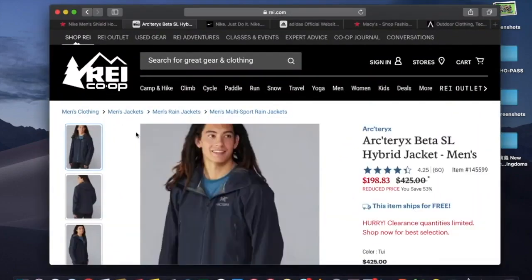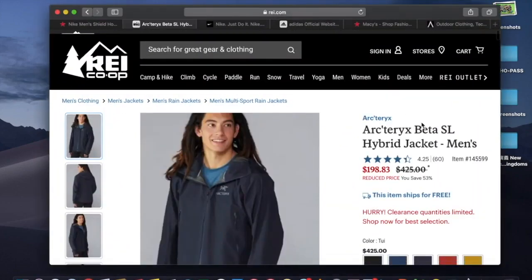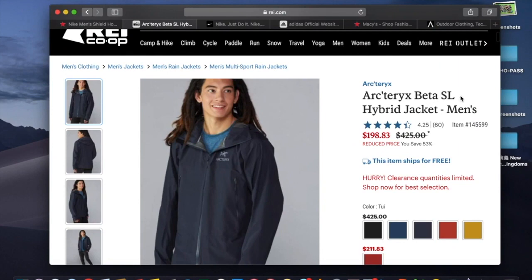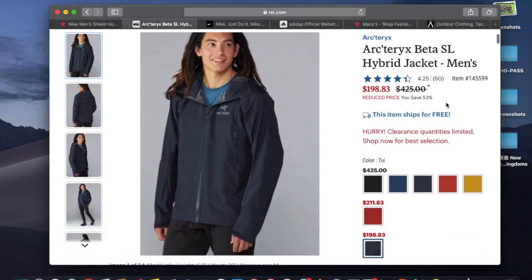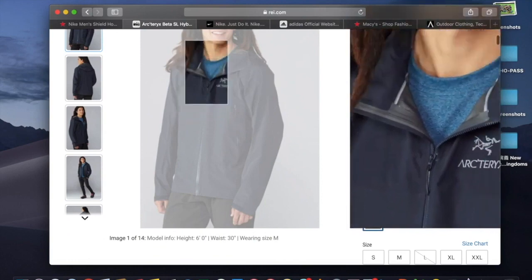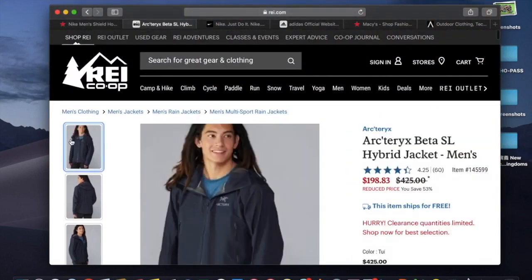So this is the one that I bought — it's the Arc'teryx Beta SL Hybrid jacket. The original price is $525 and now it's on sale for $198, basically 53% off, which is a really good deal. And the color looks pretty good too.